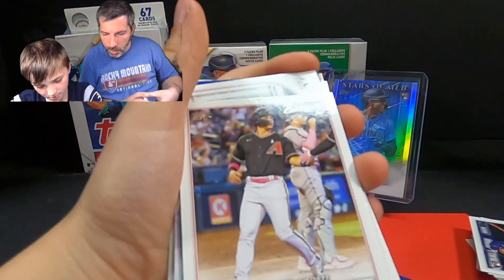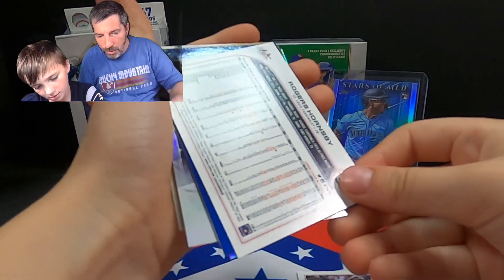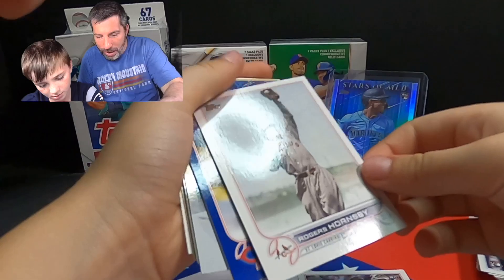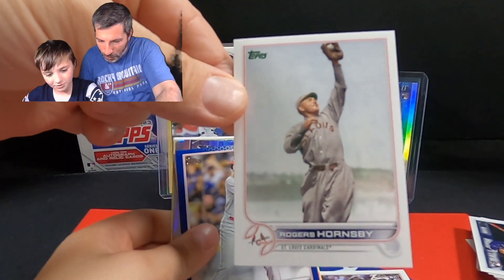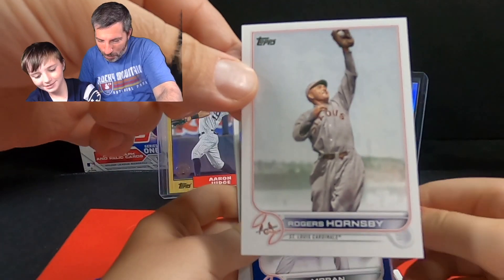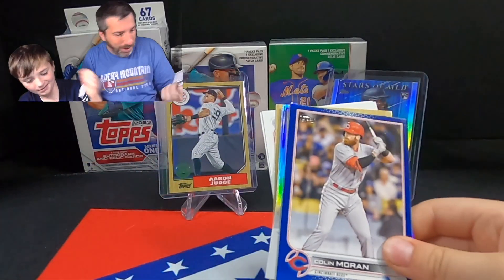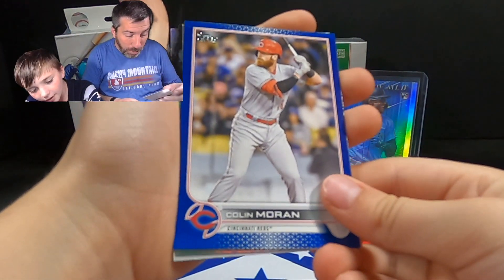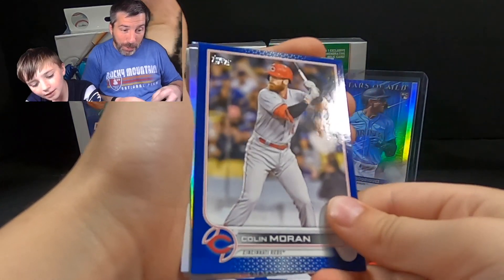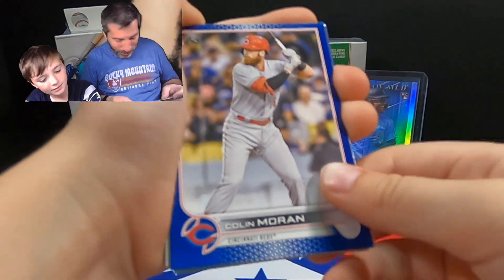Here we go — we got an Alex Thomas. We got a backwards card — it's a short print! A super short print of Rogers Hornsby. You can tell the old school star in this — it's a really nice card. That's a really nice card, we'll take that. Topps Update last year — Top Series 1 is in trouble. They're in trouble.